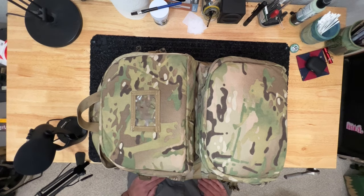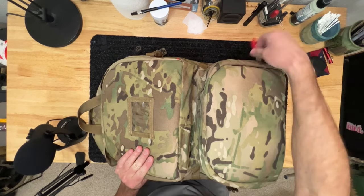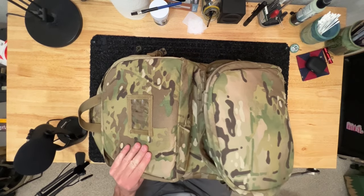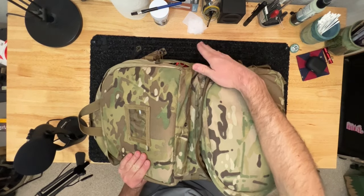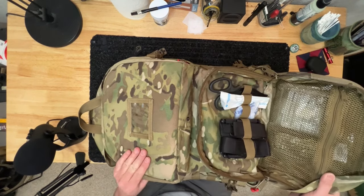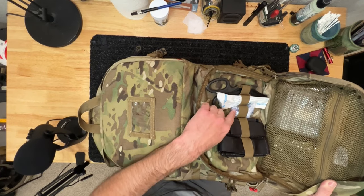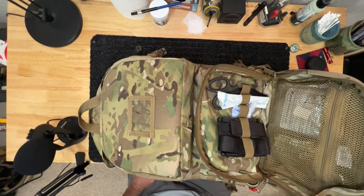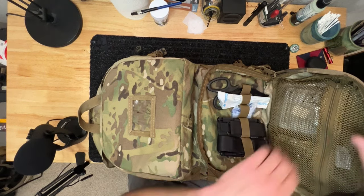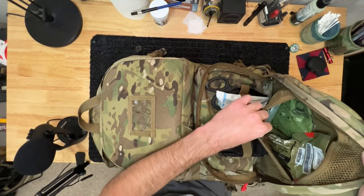The main bag has two big pouches on the outside. In the bottom pouch I always make little pull tabs so they're on the same side of every bag — so I always know where they are. In there I have my initial trauma stuff: a naso, a CPR shield because I don't want to be french kissing any of you, two tourniquets, and inside the back I have a cravat.